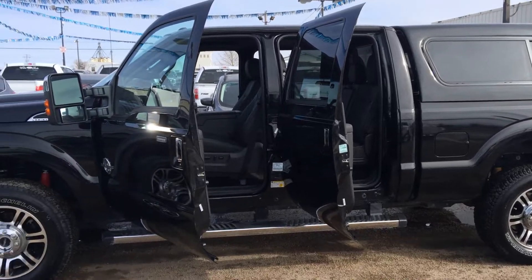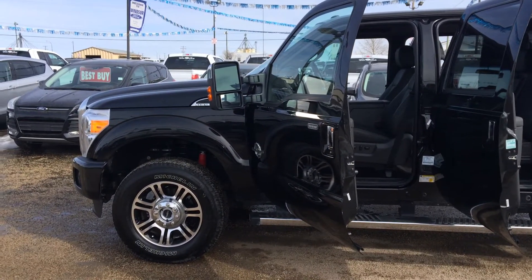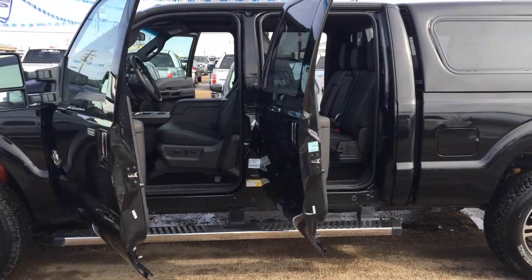Hey everybody, welcome to Windsor Ford. I'm Crystal Summer and I'm going to show you my pick of the week. We've got a 2015 F-350. As you notice, it's got the Crew Cab. It is the Lariat trim.